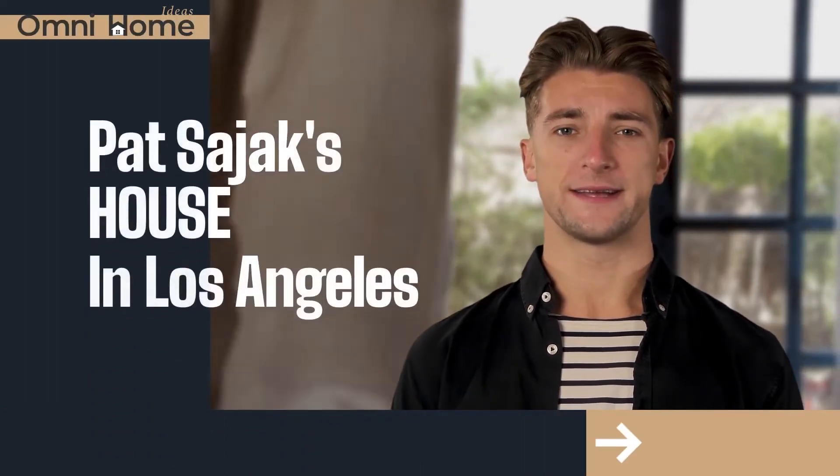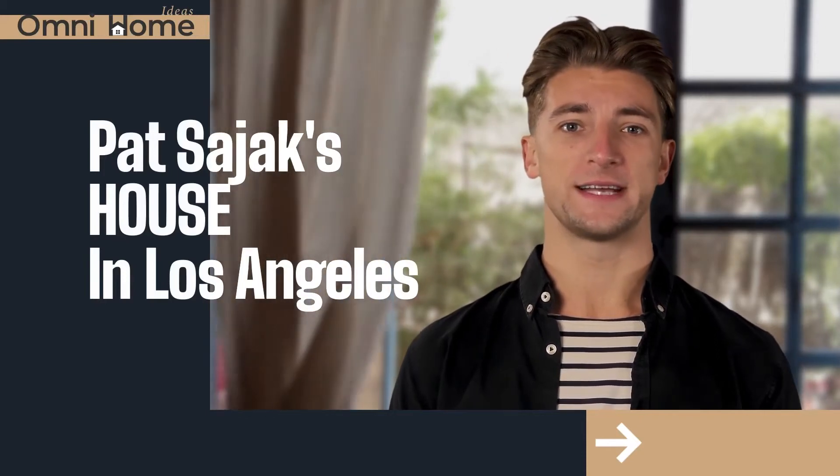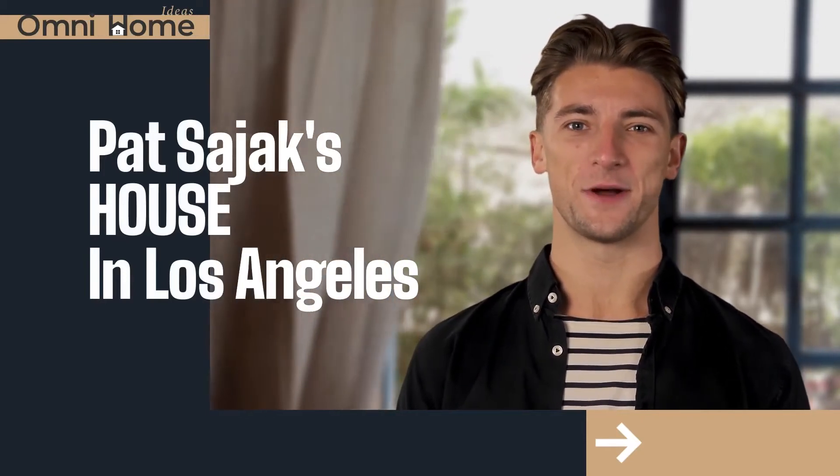Hello and welcome to another Celebrity's House Showcase by Omni Home Ideas. This time we will take a look at Pat Sajak's house in Los Angeles.